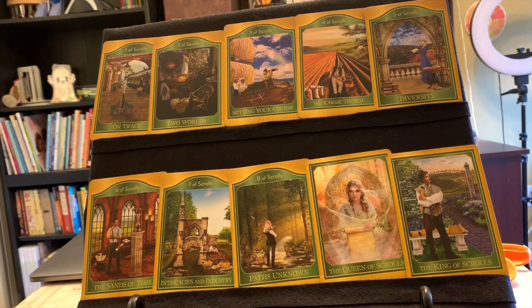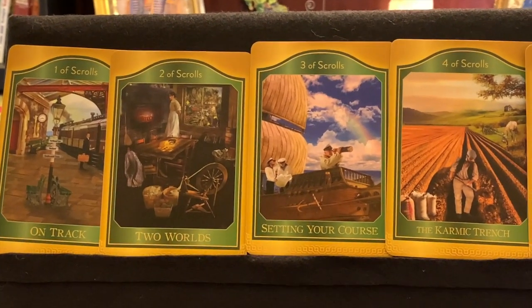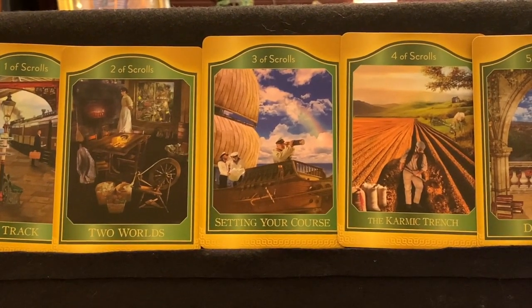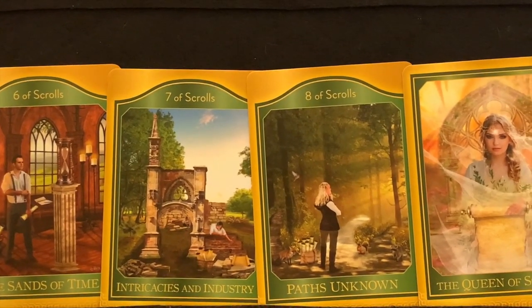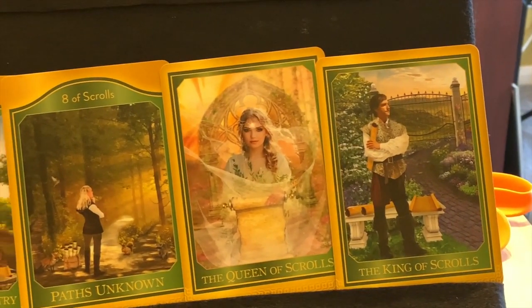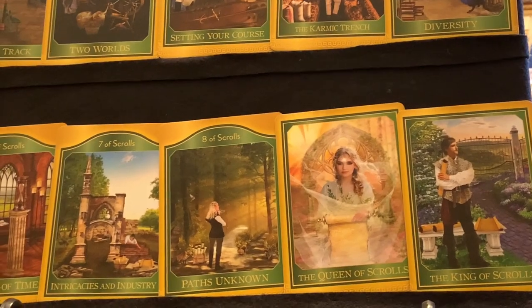There are four suits: scrolls, roses, forces, and keys. The suit of scrolls has a green color theme. The cards include: on track, two worlds, setting your course, the karmic trench, diversity, the sands of time, intricacies in industry, paths unknown, the queen of scrolls, and the king of scrolls. Beautiful artwork on these.